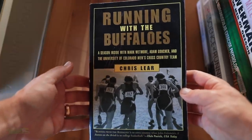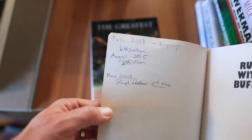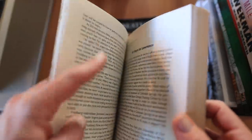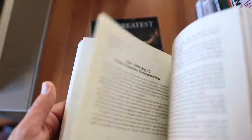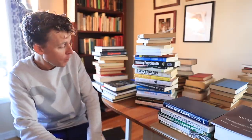Of course, 'Running with the Buffaloes' — go Buffs. I was really not plugged into the NCAA running scene in high school. I didn't even realize you could walk on to a cross country team in college until I read this book. It really opened my eyes to NCAA cross country and track, so I trained alone my freshman year of college and then walked onto the CU team my sophomore year in Boulder.